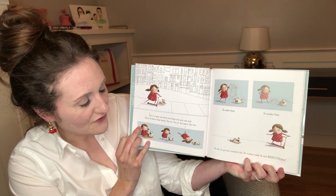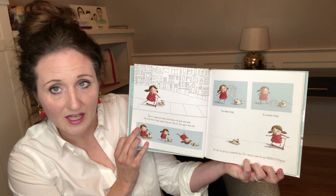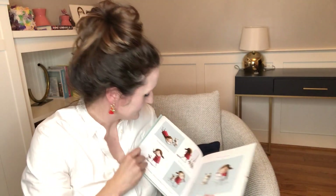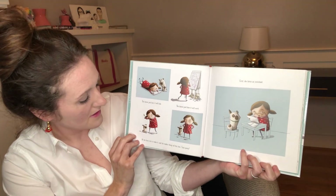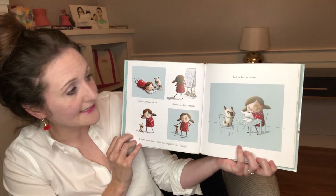One day, the girl has a wonderful idea. She is going to make the most magnificent thing. She knows just how it will look. She knows just how it will work. All she has to do is make it, and she makes things all the time. Easy peasy.